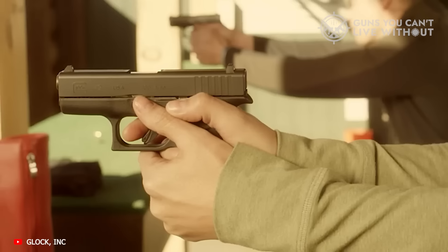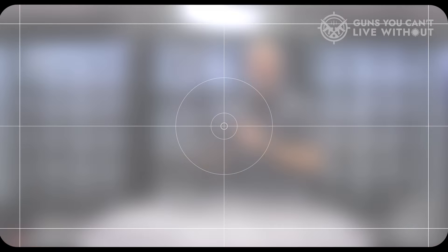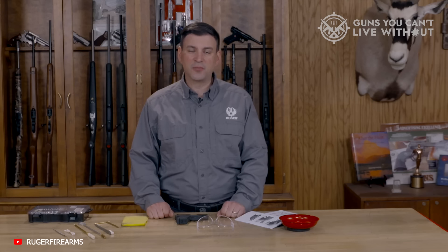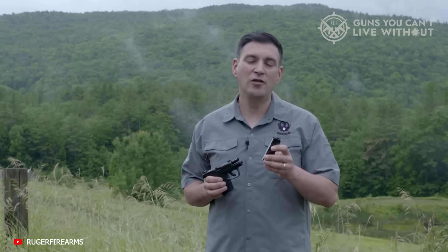You know what the most important rule of a gunfight is? Have a gun. Whatever kind of handgun you prefer for self-defense, and however great and powerful it might be, it won't do any good if it isn't on you when you need it.